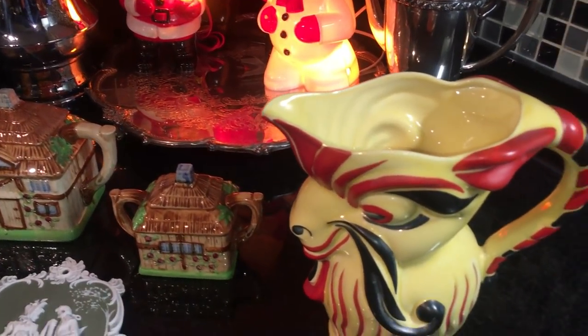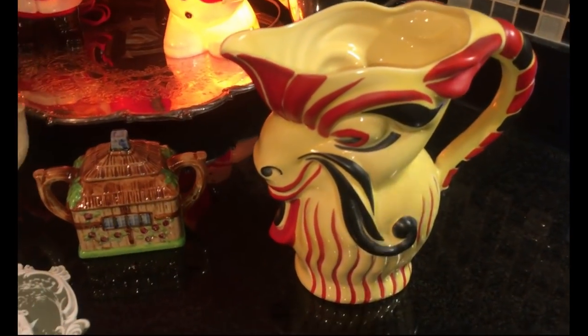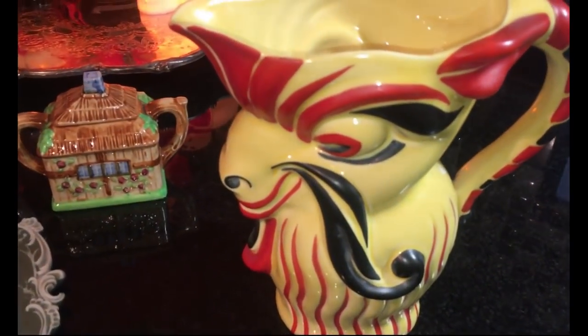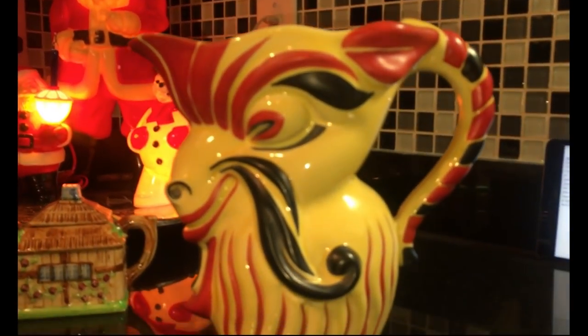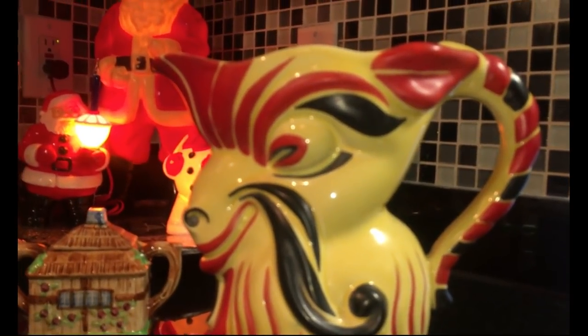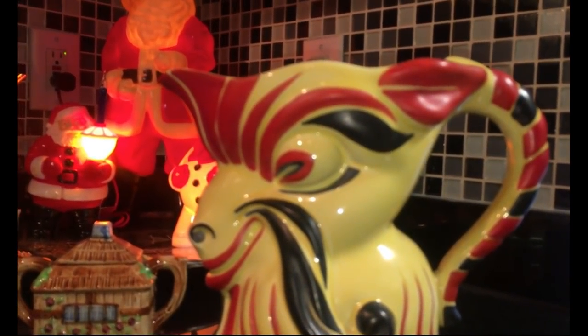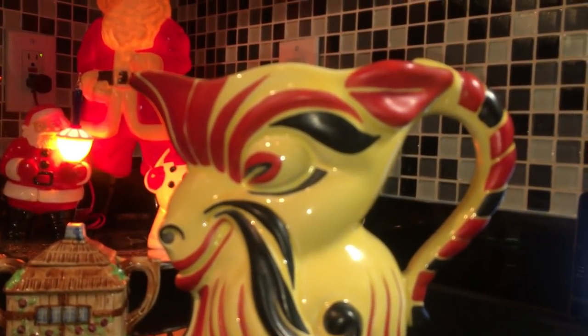What is this thing right here? Well, let me tell you what it is first and then I'll tell you how I came to find it. It's a beautiful piece of 1930s Art Deco pottery. This is made circa 1930 to 1935, and it was made in Czechoslovakia.